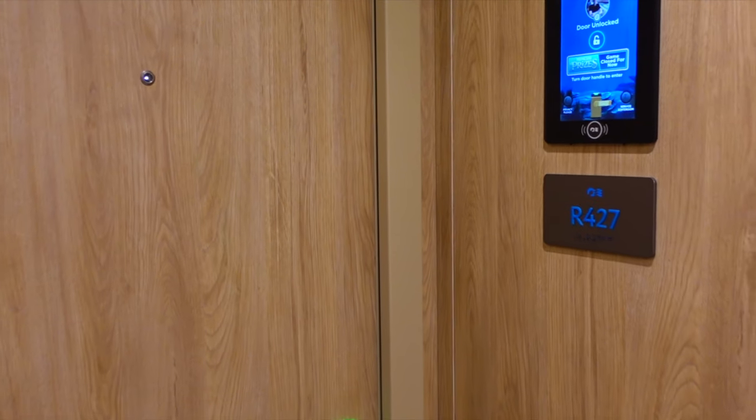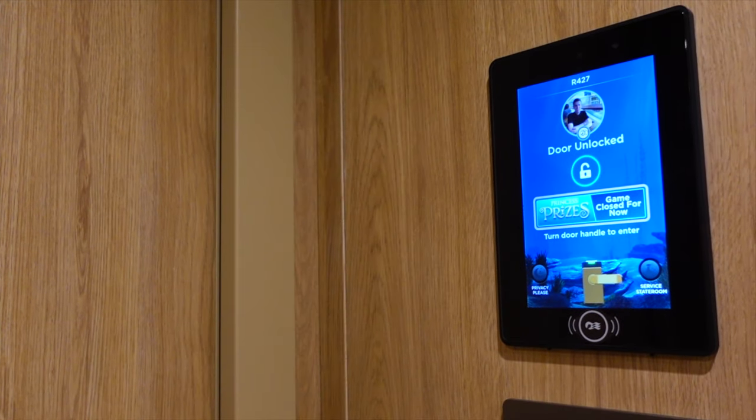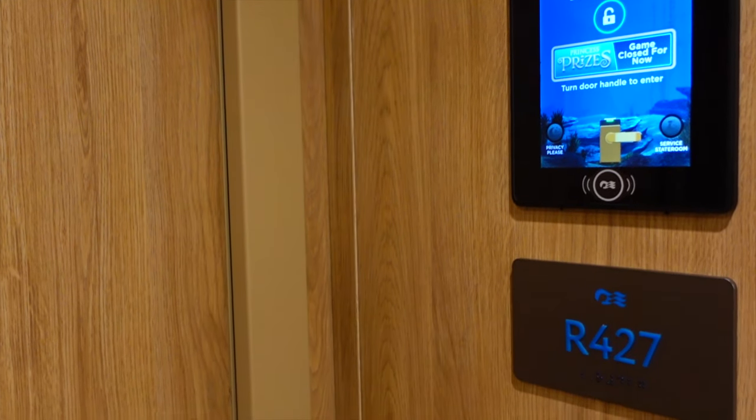Like all cabins on board Enchanted Princess, you don't even have to find your key. The door will open by sensing the presence of your medallion as you near closer to your cabin door. The handle will go green and you can step inside.